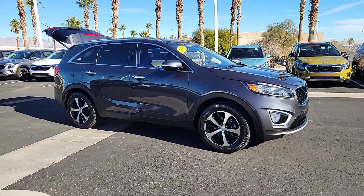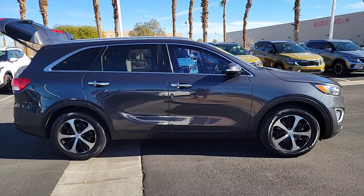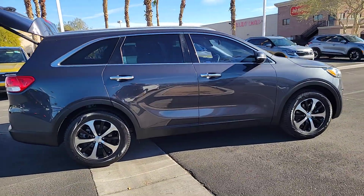Enjoy the view of this 2018 Kia Sorento. With less than 90,000 miles on the odometer, this vehicle stands out from the rest.